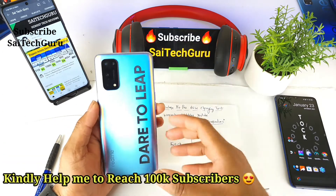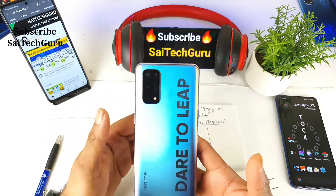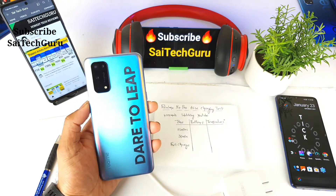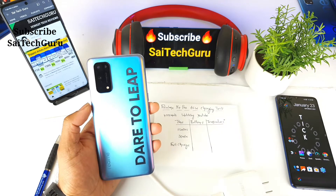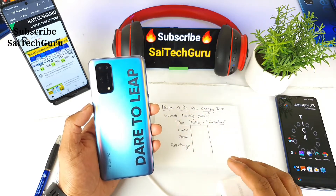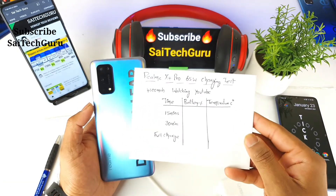Recently I did a video on charging test while playing PUBG game as well. This kind of charging test will help you decide how fast the phone is charging while playing PUBG, while watching YouTube videos, and even while watching Netflix or Amazon Prime. In this video let's focus only on YouTube playing while charging at the same time, and I will record the battery percentage and temperature readings.